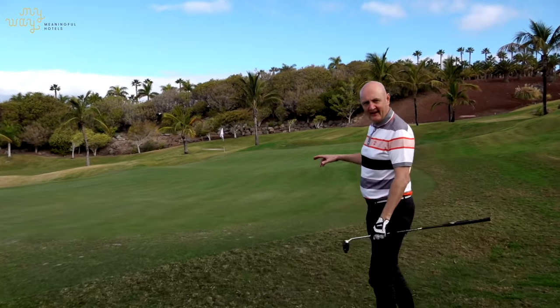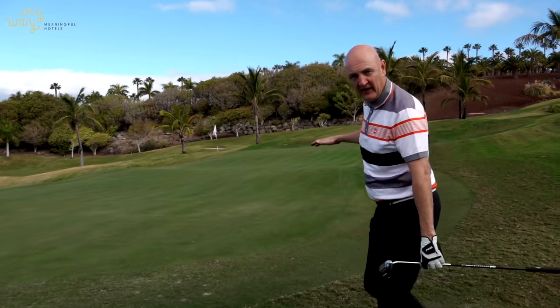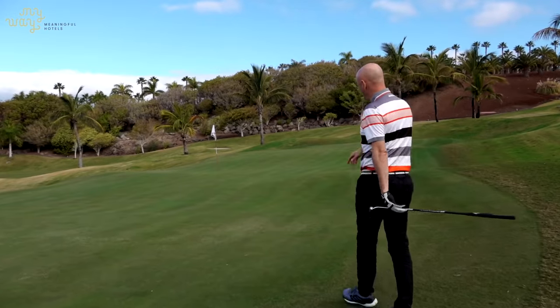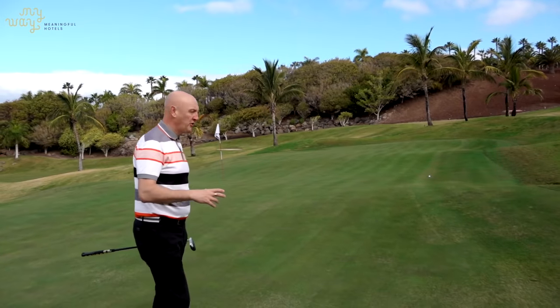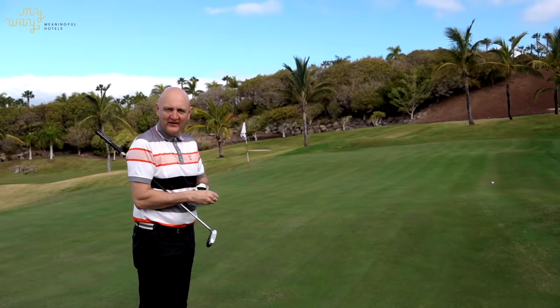I talked about the greens here yesterday - it's alright getting on them but getting on them in the right place. I've managed to find the right tier because you can see there are sort of three tiers in the middle of this green. It's a big feature of the golf course, as I mentioned in yesterday's vlog - you really have got to find the right spot to give yourself some chance of a two-putt.